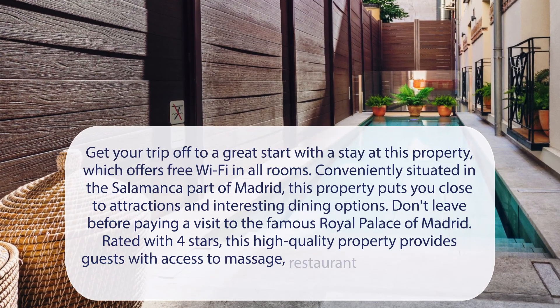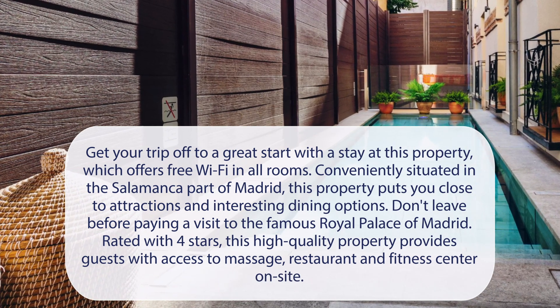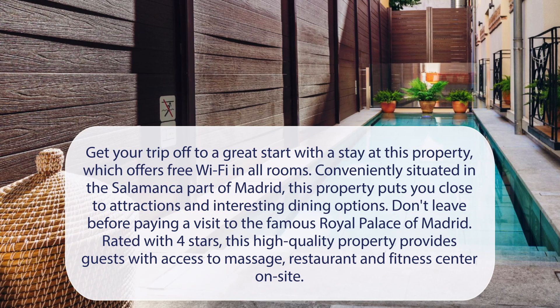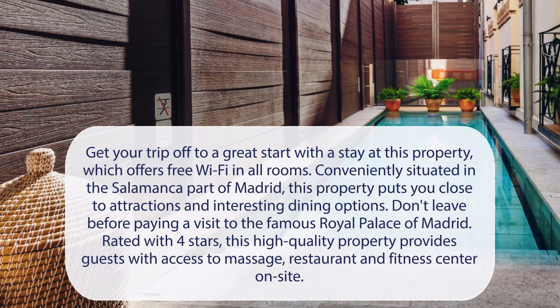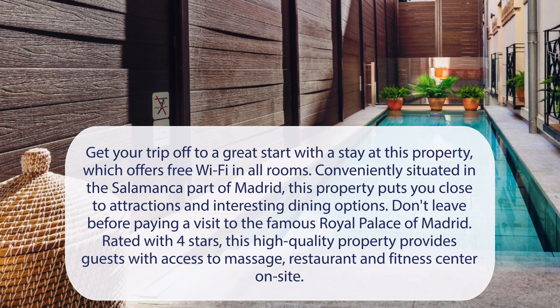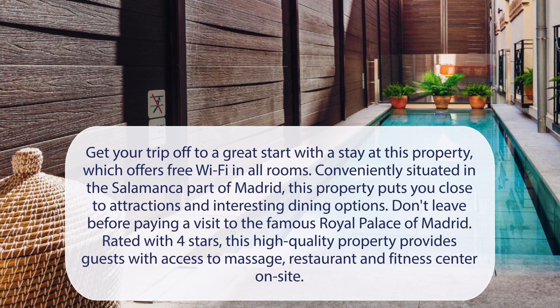At Catalonia Goya Hotel, get your trip off to a great start with a stay at this property, which offers free Wi-Fi in all rooms. Conveniently situated in the Salamanca part of Madrid, this property puts you close to attractions and interesting dining options. Don't leave before paying a visit to the famous Royal Palace of Madrid. Rated with 4 stars, this high-quality property provides guests with access to massage, restaurant, and fitness center on-site.